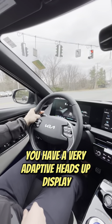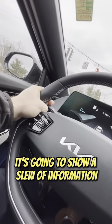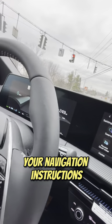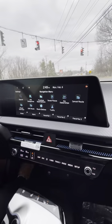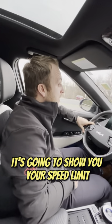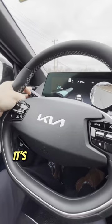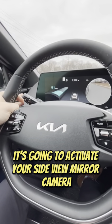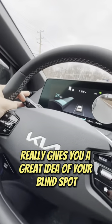It has a very adaptive heads-up display that's going to show a slew of information. Your navigation instructions include an augmented reality feature — if you're coming up to a turn, it will actually show you where the turn is on your screen. It's also going to show you the speed limit for the current road. Right on your digital dash, it's going to activate your side view mirror camera, which really gives you a great idea of your blind spot.